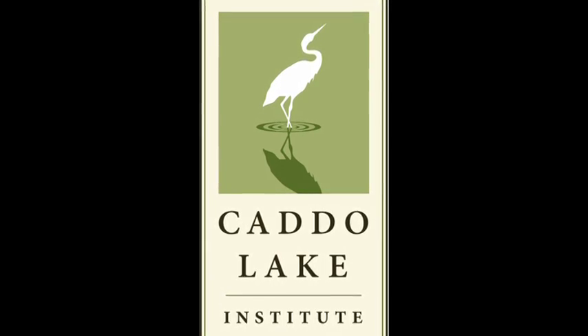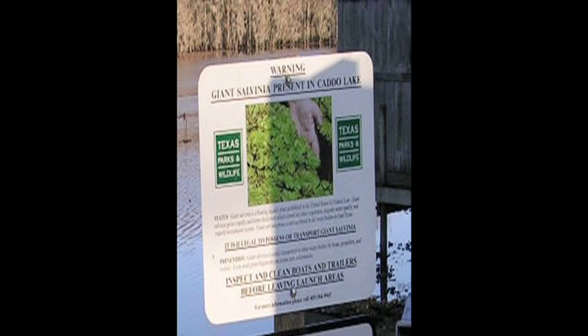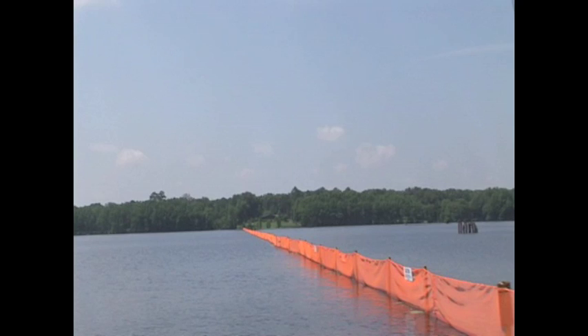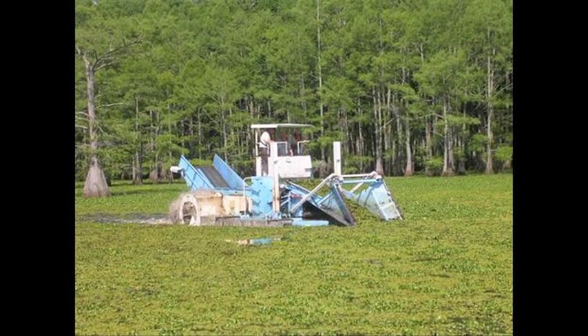When giant salvinia was first discovered on Caddo in 2006, the response was immediate. Working with the Caddo Lake Institute, we organized community outreach and education and trained volunteer groups to be permitted by the Texas Parks and Wildlife to remove salvinia by hand. With Caddo Lake Institute's help we also built a two-mile giant salvinia barricade and conducted a 10-day harvester trial.